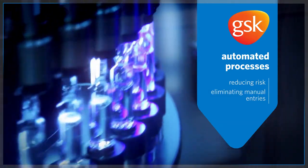GSK automated its processes, improving production while reducing data integrity risks and eliminating millions of manual data entries annually.